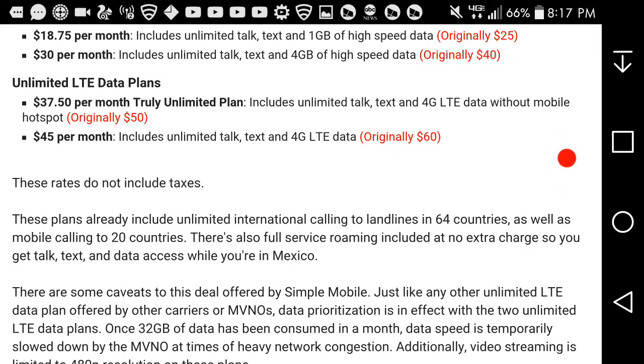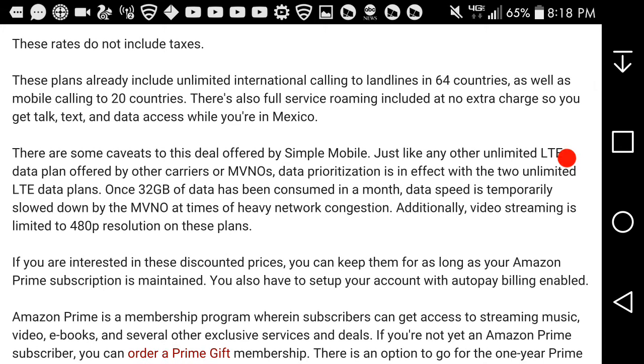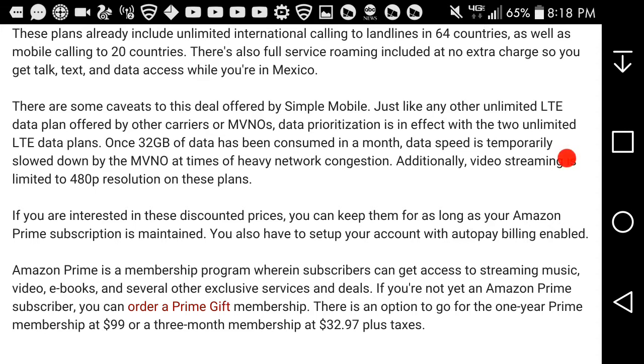The $60 plan comes down to $45 a month and includes unlimited talk, text, and LTE data. It's unclear whether the $60 plan includes hotspot, but the $50 plan does not include hotspot. These rates do not include taxes. These plans include unlimited international calling to landlines in 64 countries, as well as mobile calling to 20 countries. Full service roaming is included at no extra charge, so you can use talk, text, and data in Mexico as well.